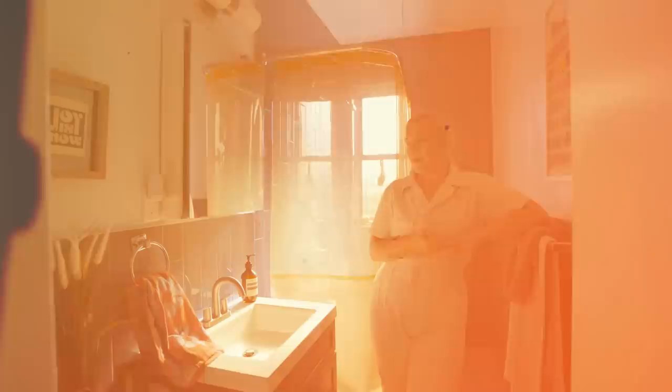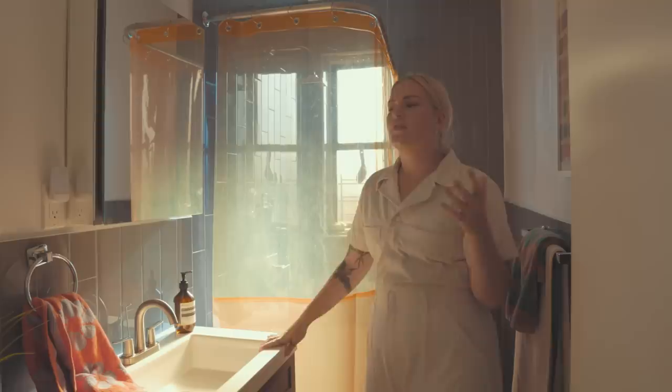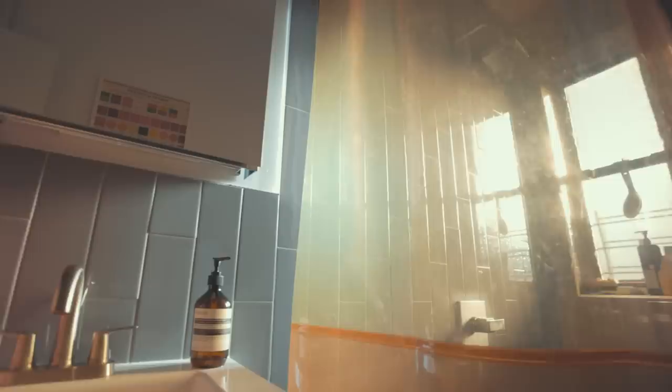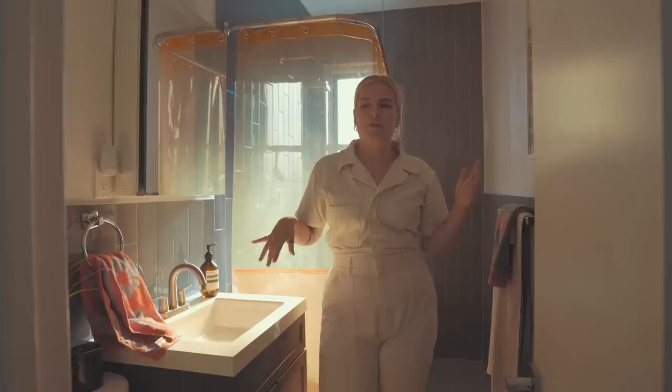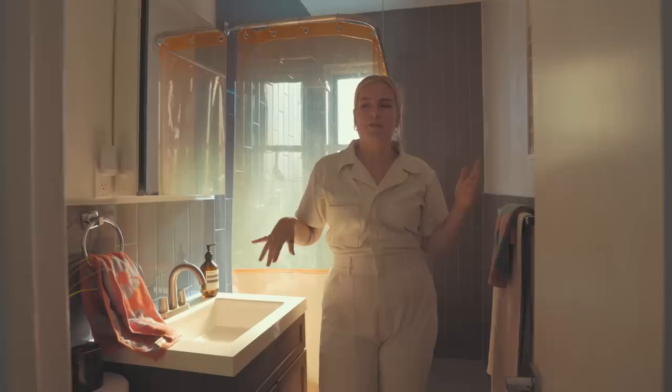Coming left out of the entryway, you can enter the bathroom. Like any rental bathroom, it's not exactly everything I would choose — mainly this gray tile. Traditionally I wouldn't put a really warm color palette with cool tones, but it's made for an eclectic mix. This sun shower curtain is creating a wonderful warmth in here — it's from Coming Soon in the Lower East Side, the brand is Quiet Town. And these fun towels are from Bagu, just some fun little accents bringing joy and warmth into what was a cool and sterile bathroom.